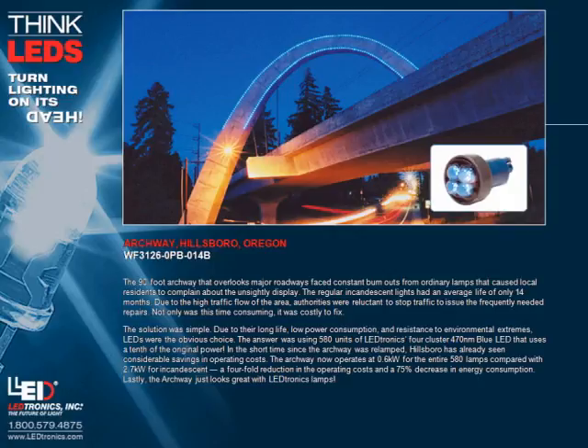In the short time since the archway was relamped, Hillsboro has already seen considerable savings in operating costs. The archway now operates at 0.6 kilowatts for the entire 580 lamps, compared with 2.7 kilowatts for incandescent — a four-fold reduction in operating costs and a 75% decrease in energy consumption. Lastly, the archway just looks great with LEDtronics lamps.